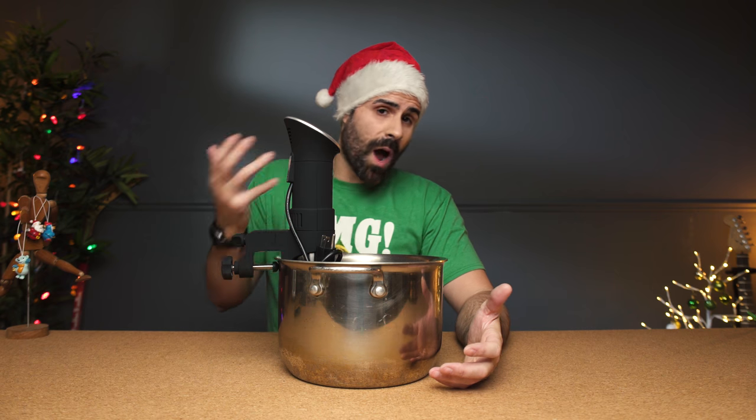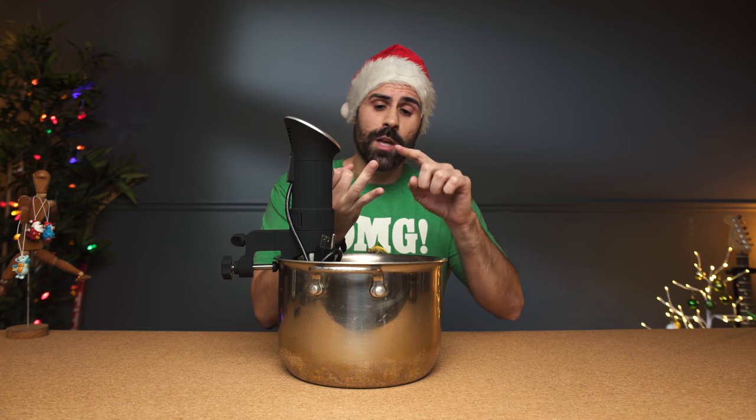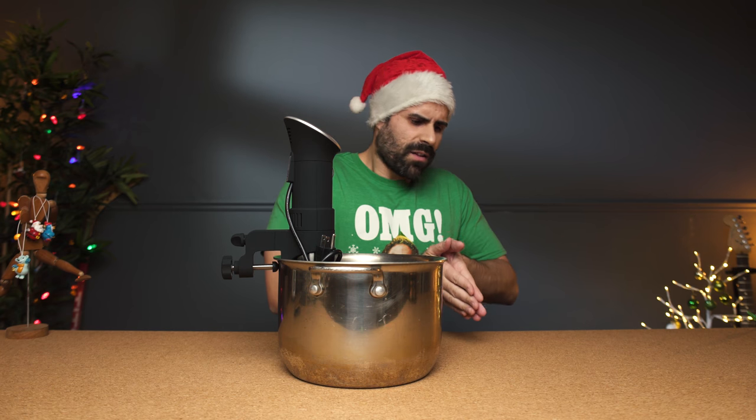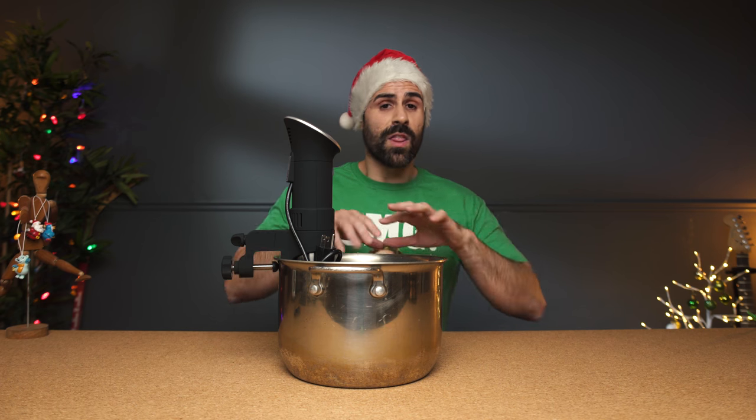The sous vide is Wi-Fi accessible so you can access it from work. Set a schedule so that when you come home your food is ready, or if you want to check the temperature to make sure it's exactly what you want, you can do that directly from your smartphone. This is a great way of cooking because it's not only simple, you get a precise temperature throughout the food you're cooking. Why grill a steak and worry about one part being cooked at 100 degrees and another at 200? This cooks everything evenly.